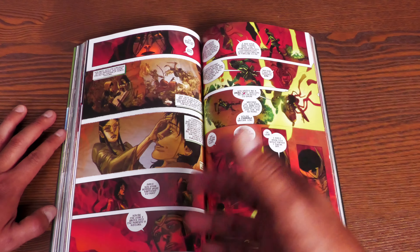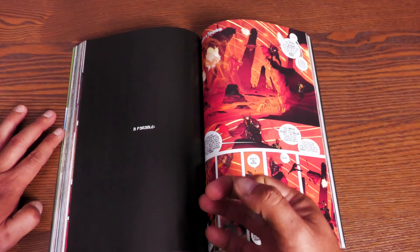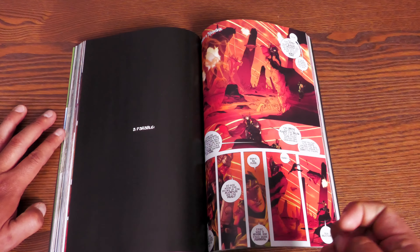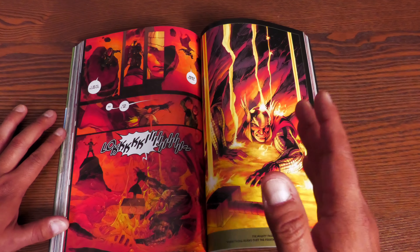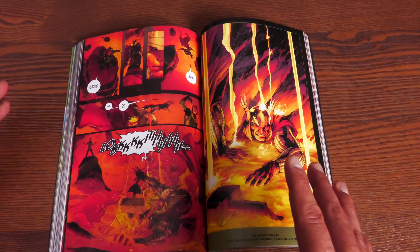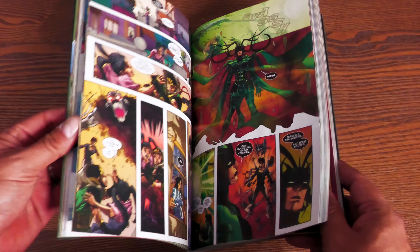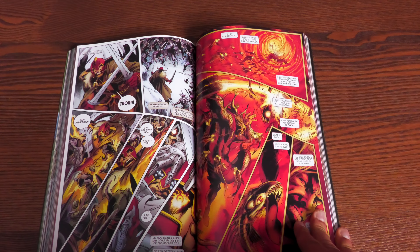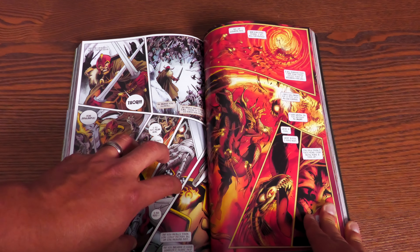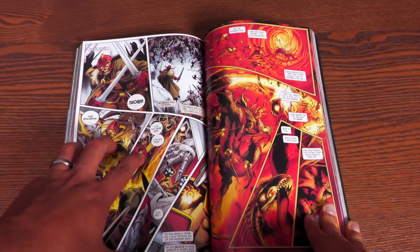Everything comes out — every bit of mystery from Journey into Mystery. Who really is Leah? What's going to happen to Kid Loki? What is the answer to Kid Loki? That ending is so beautiful and heartbreaking when you realize what it means. If you don't own these, do yourself a favor and pick up both volumes. The story continues in Young Avengers by Kieron Gillen, which carries forward some of what he started here.